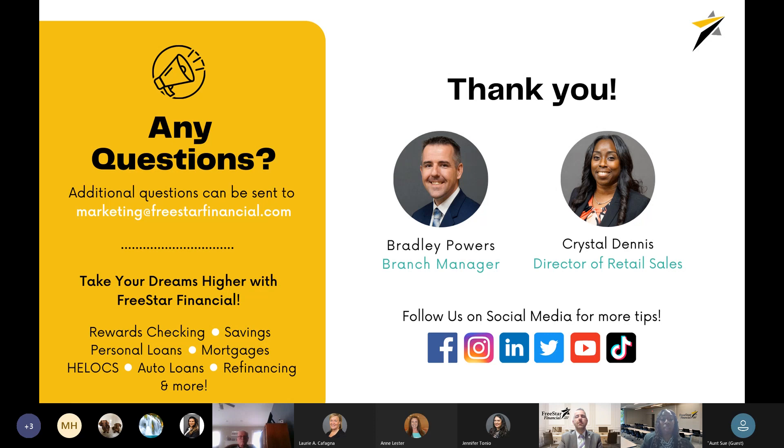We're going to open up the chat for any questions. If you have questions that come up after the webinar ends, you can email our marketing department at marketing@freestarfinancial.com. Bradley and I are also available to meet with anyone interested, and any of the managers at any of our offices are available for a free credit review, where we can pull your credit, review it with you to see what tier you're in now, and discuss what we can do to help you get to a higher tier.